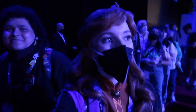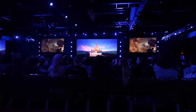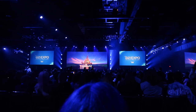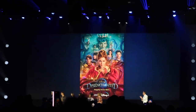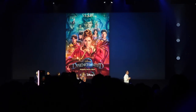So you can get to see the inside of the panel. This is pretty exciting — we are in our seats. We're about to start and they're playing a very appropriate song for this moment. And of course our Giselle, Amy Adams.